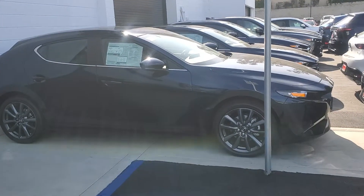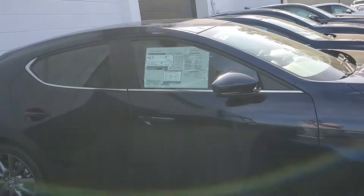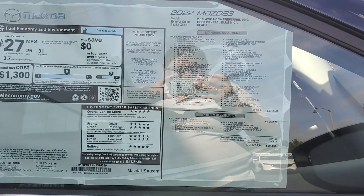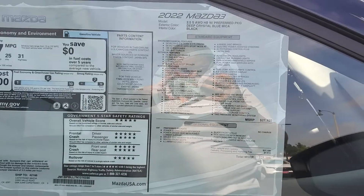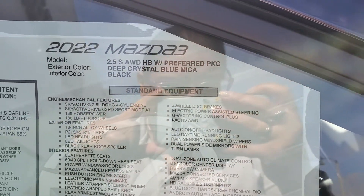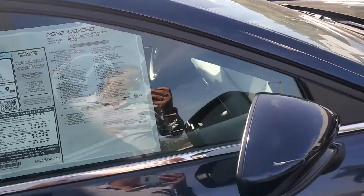I actually have a deep crystal blue Mazda 3 myself, but mine is the sedan. Here we go — the Preferred Mazda 3 sedan. I'm going to zoom in on the window sticker for you.